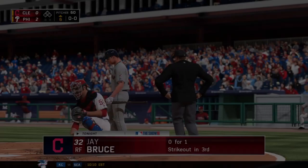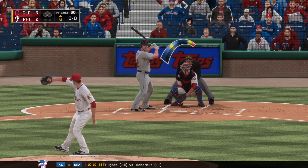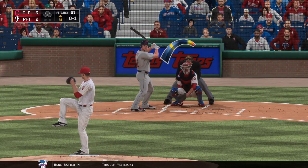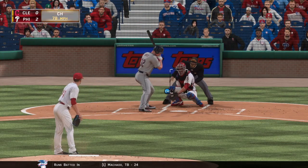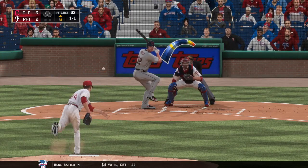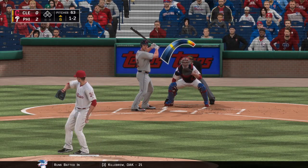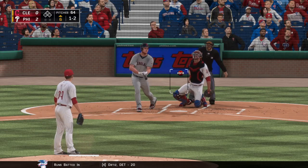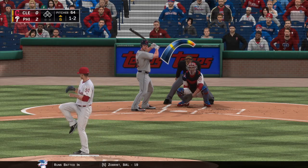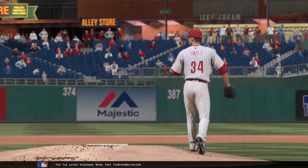Jay Bruce comes in now to start the sixth — looking for a reversal of fortunes. The first five innings have not been particularly kind to them — just one hit — they need to find good pitches to hit, but that fellow on the mound has not made it easy. He pumps the fastball by him — one and two. Still one and two as he fouls it away. Here's a slider, strike three called — that'll be the first out of the inning.